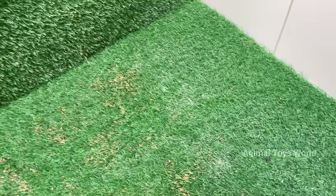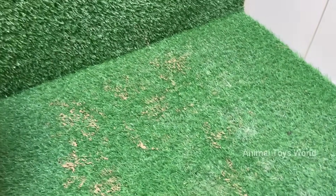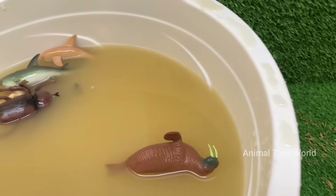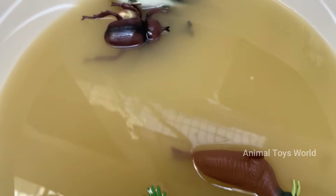These animals come to life with thrilling facts and fun personalities, teaching kids about the wonders of the underwater world while sparking their imaginations. Above the surface, in the grass and trees, the insect world awaits.